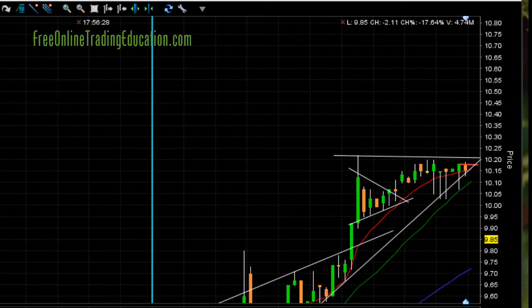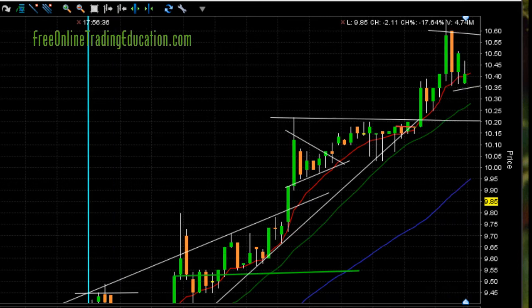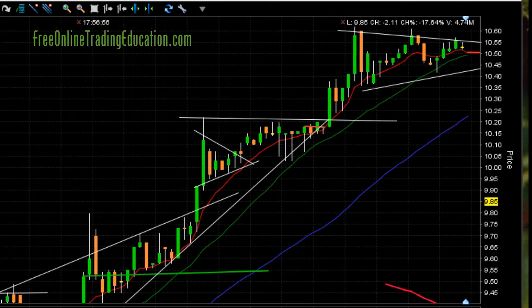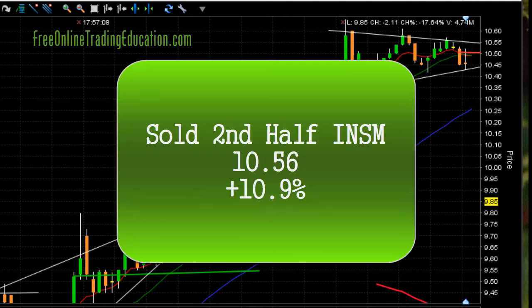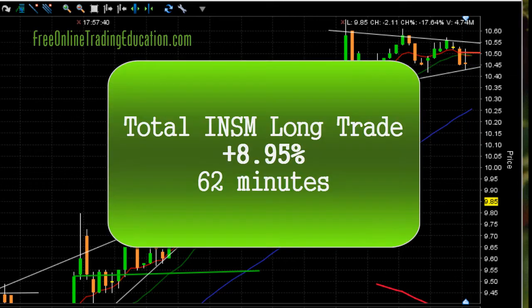Let's pull this down and see what happened next. Boom — there she goes, she finally broke out above that $10.20 area and went all the way up to $10.60, then pulled back hard. I'm moving my stop up just underneath the 8 EMA, and it's starting to form another symmetrical triangle. I drew those in at about this point, pulling my stop up underneath the 20 moving average. It broke below and got me out at $10.50 for 10.9% on the second half. So this total trade — half out at $10.19, the other half on the break of the 20 moving average — was a total of 8.95% in one hour and two minutes.